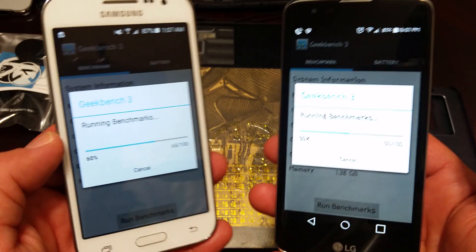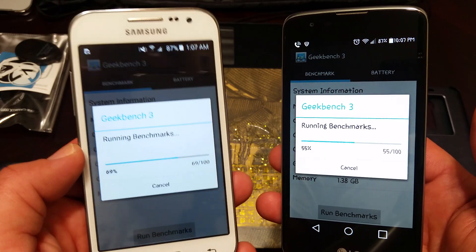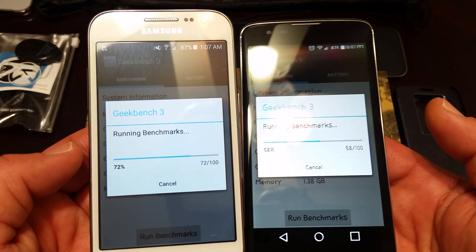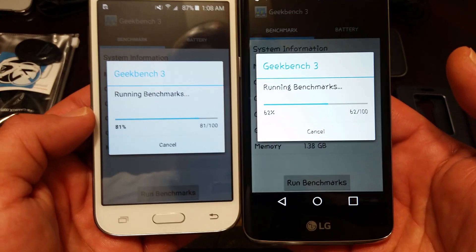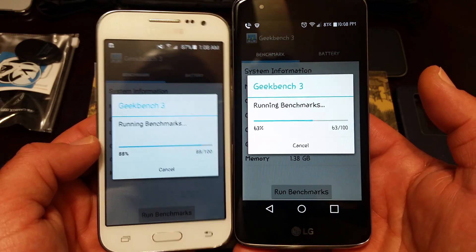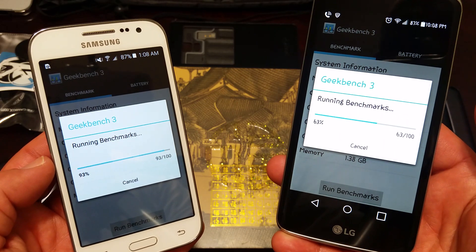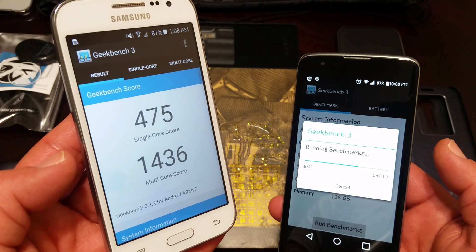I think it just comes down to preference mainly, as both of these devices have kind of the same specs — whether you like a Samsung device or you like an LG device. There is a difference in size here as well. The LG K7 is a lot larger than the Core Prime — the LG K7 does have a 5 inch display and the Core Prime has a 4.5 inch display.